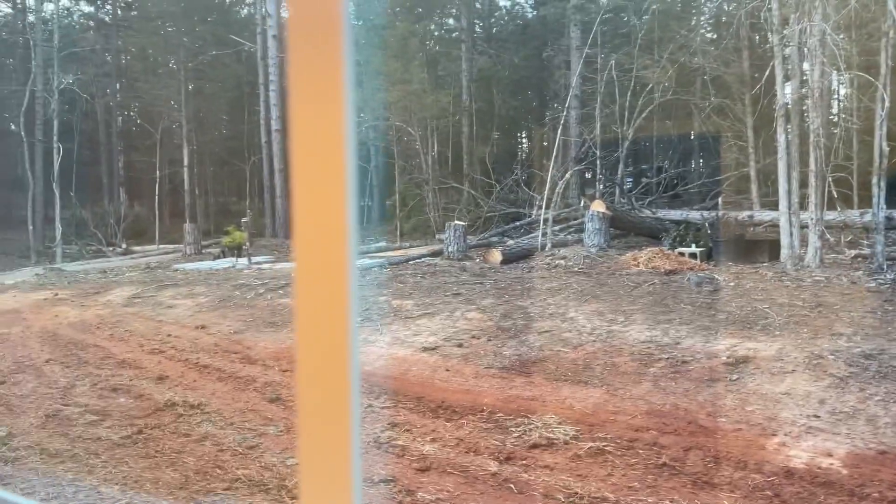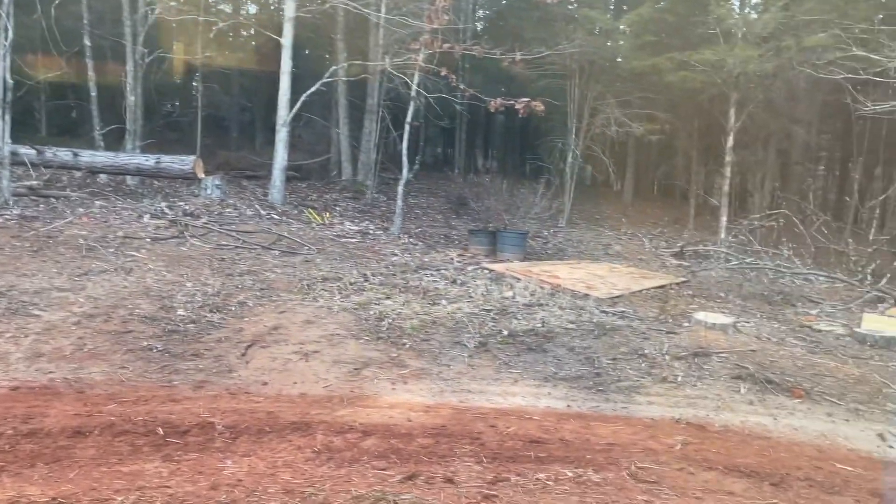This home is in the woods — like literally in the woods. It has a septic and a well system and sits on about 14 to 15 acres.